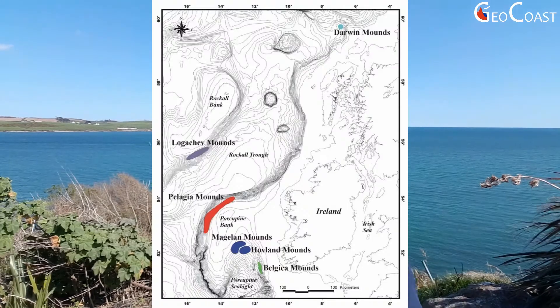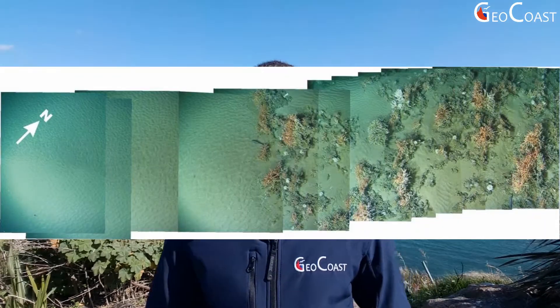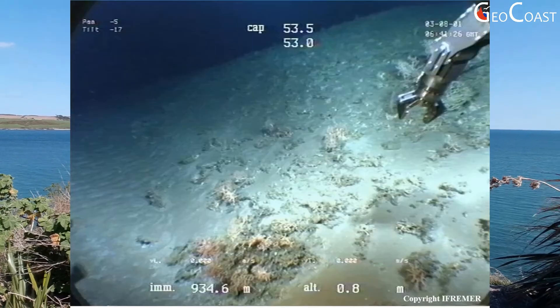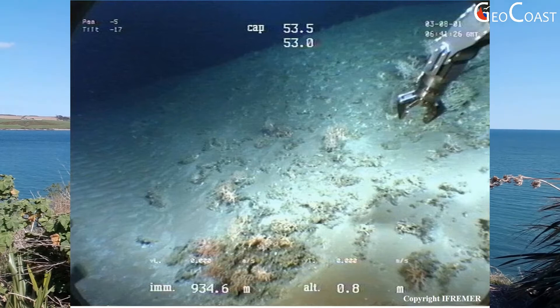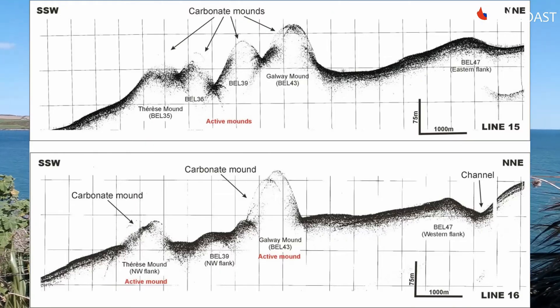Corals normally grow in distinct localities known as provinces and may form small patches on the seabed, small coral-topped mounds between 25 to 100 meters across and up to 5 meters high, or giant carbonate mounds which could be between one and five kilometers across and up to 50 to 300 meters high.